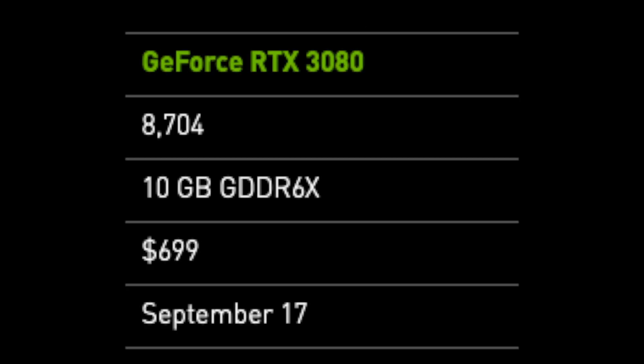The next card I want to talk about is the GeForce RTX 3080. This card has 8,704 CUDA cores, 10 gigabytes of GDDR6X VRAM, and starts retailing at about $699 US dollars with a release date of September 17th. It also has two PCIe 8-pin connectors and consumes 320 watts of power.